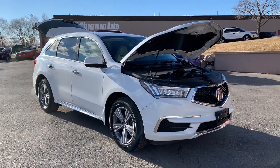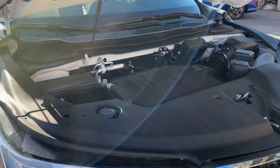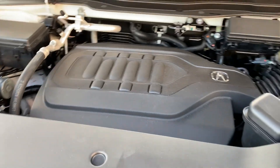Hello everyone. Today we have a 2020 Acura MDX. It's an all-wheel drive model. It runs super smooth, so I'll go ahead and take you for a tour.